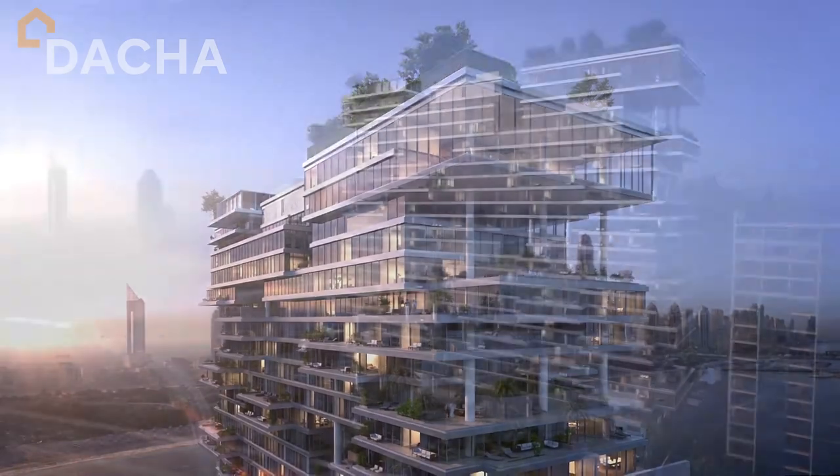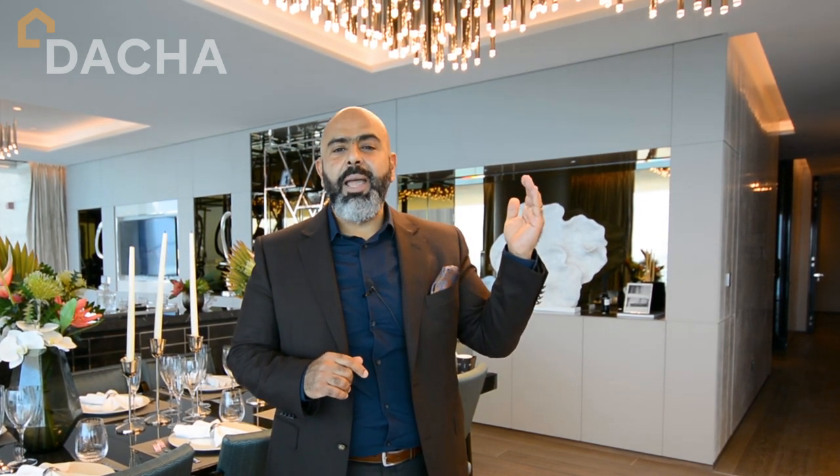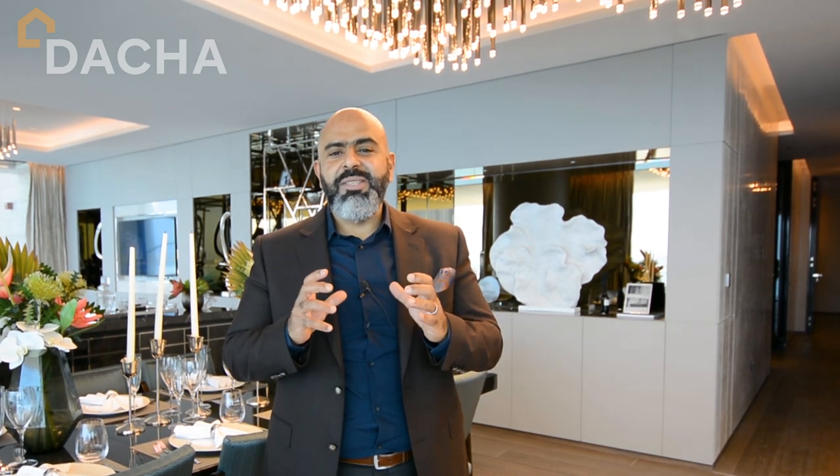It hasn't been designed to cater to just look outside and forget about the inside. This is from inside out. Ranging in sizes from 4,500 square feet, with terraces of around 5,000 to 6,000 square feet. Some of them will have a pool. You have simplex, duplex, double height lounges. Every apartment is different.